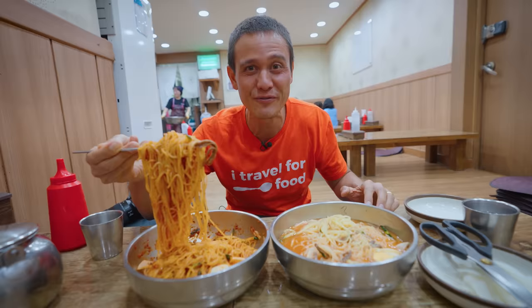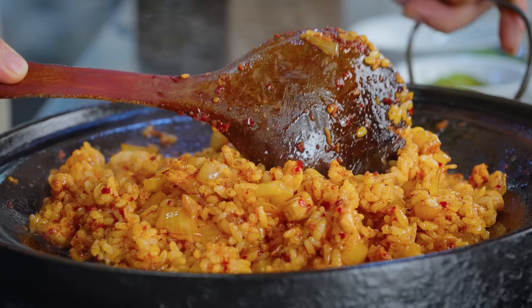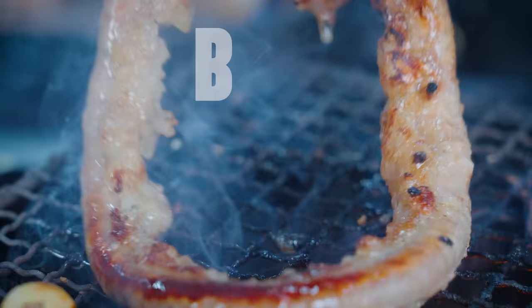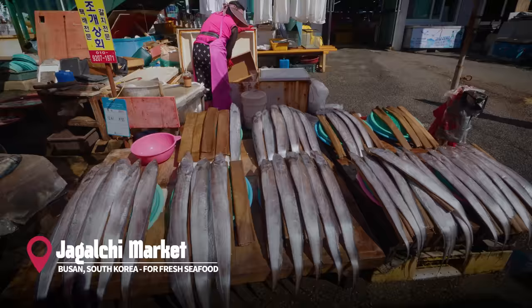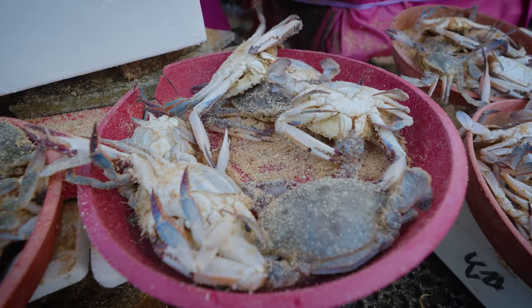Today we're going on an ultimate Korean street food tour to eat some of the best local food in Busan. Starting right here at Chagalchi market, which is the biggest seafood market in all of South Korea.